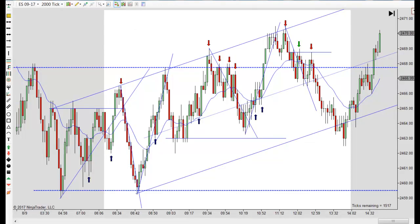Hey, it's Mac with PriceActionTradingSystem.com, and it's Wednesday, August 9th. This will be our chart lesson for the day. We got a little bit of movement yesterday, although we didn't have a lot of trades. Today we didn't really get a lot of movement, but the volume was much higher and there's a lot more trades. You can see the volume here.